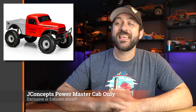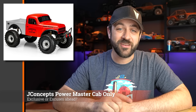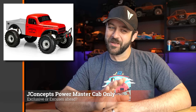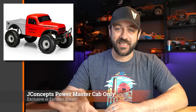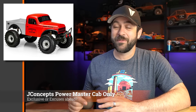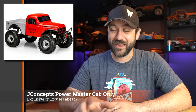It looks like J Concepts has a cab-only version of the Power Master coming soon. I noticed it's available on the A Main website but not yet populated on J Concepts or other sites, so it may have gone up early. The photo on A Main shows the original Power Master with the bed grayed out — likely a placeholder. The Power Master body is very close in design and proportions to the Pro-Line Power Wagon — so much so that I use a 3D-printed cage and interior for the Power Wagon and it works fine in the Power Master.